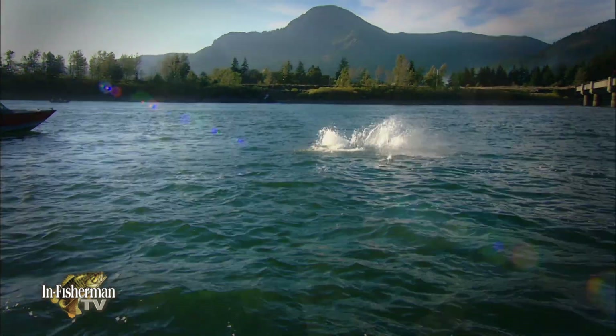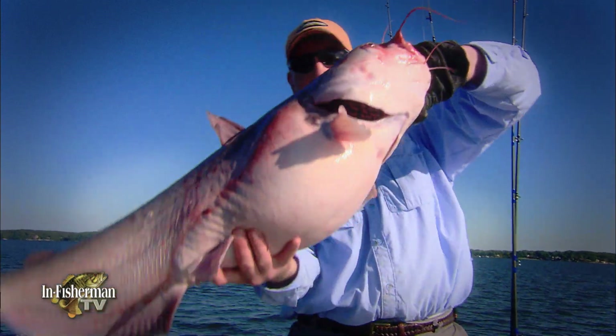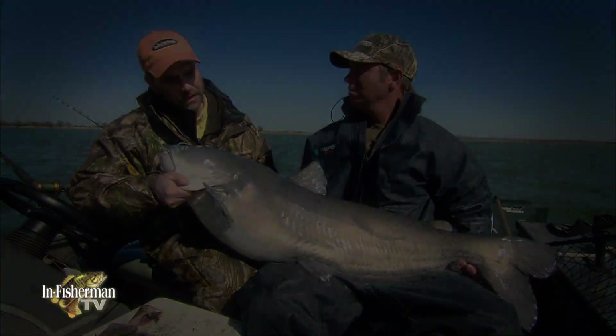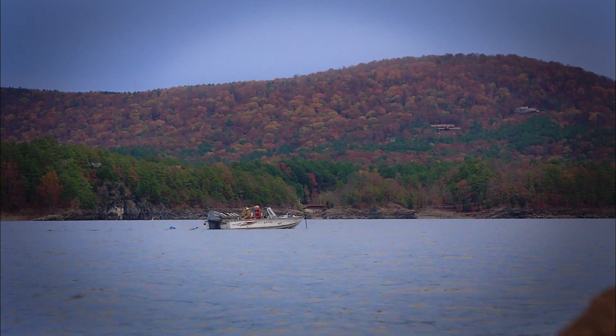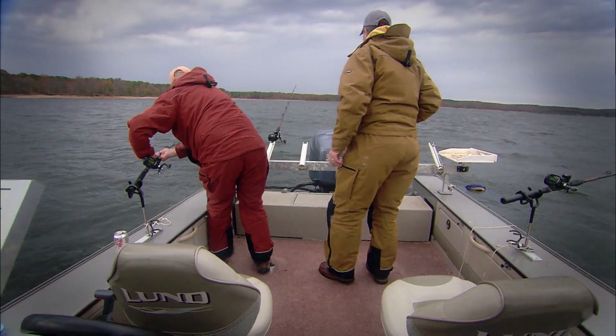Among the bonafide bruisers in the freshwater world are the alligator gar, the white sturgeon, the lake sturgeon, catfish like the flathead, and our target this day — the blue catfish. We've often suggested that the record might soon push past 150 pounds. No fish of that class entered the boat today, but you'll get a pretty good idea what an armful these big bad boys can be.